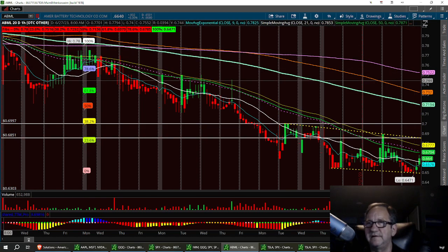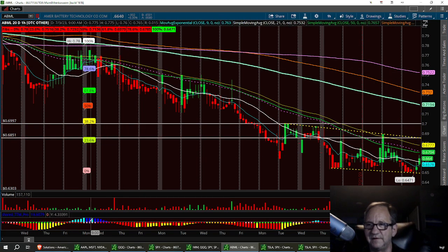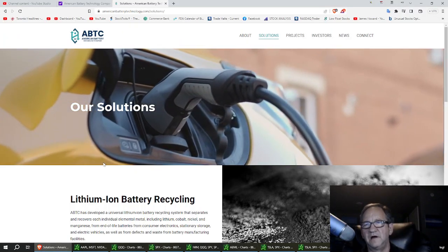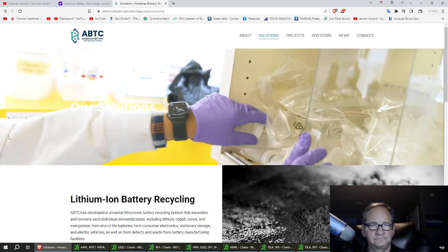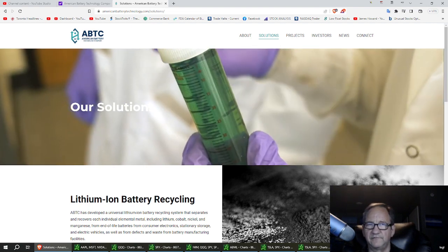And that's it for ABML. I wish everybody a great trading day. This is a recycling center for lithium-ion batteries and they probably do a lot more. Have a great day — we'll see you Friday.